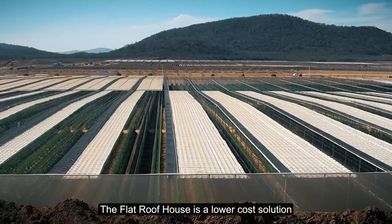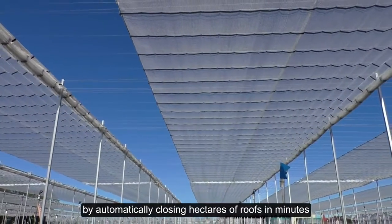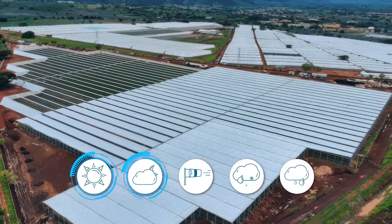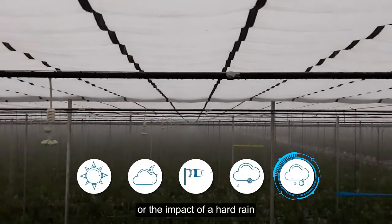The flat roof house is a lower cost solution to help protect you from financial loss by automatically closing hectares of roofs in minutes, shielding crops from excessive temperatures, nighttime cold, strong winds, hail, dew or the impact of a hard rain.